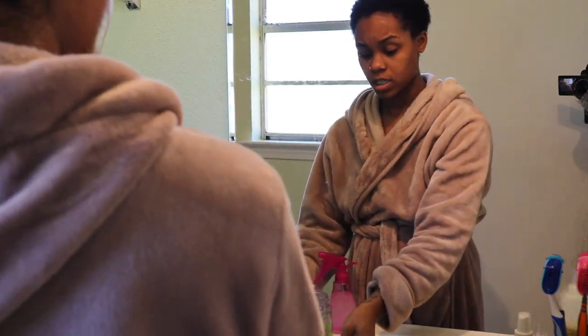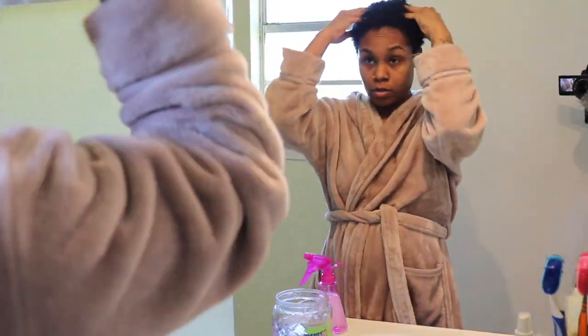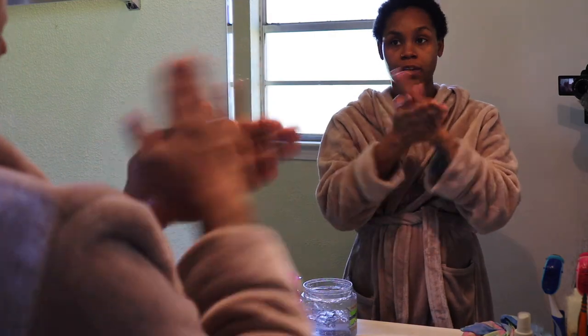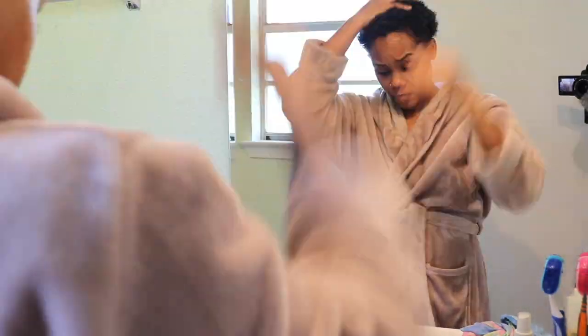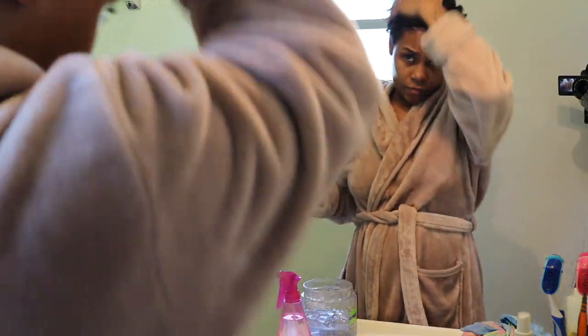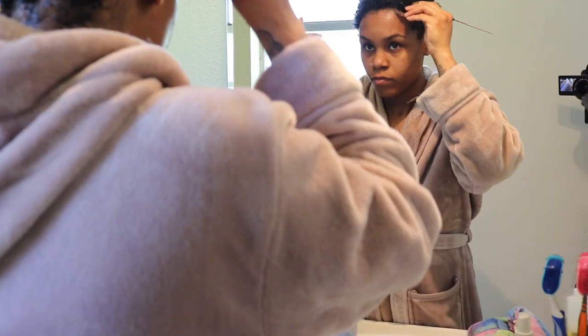After the shower, I like to go right into styling my hair. If you've watched my video on my wash-and-go routine, you already know this. If not, I'm going to link it right here — go save that, then come back and finish this video. I do go into more detail on the process there, so definitely check that out if you're interested.